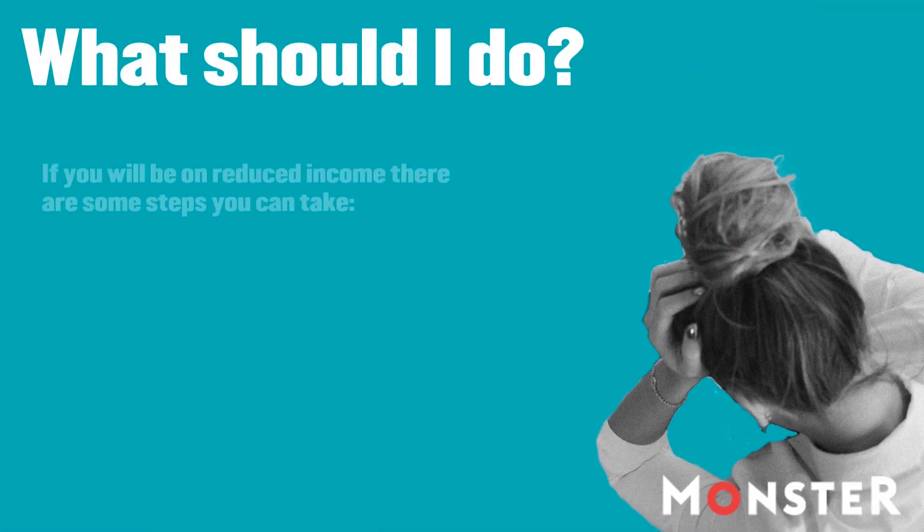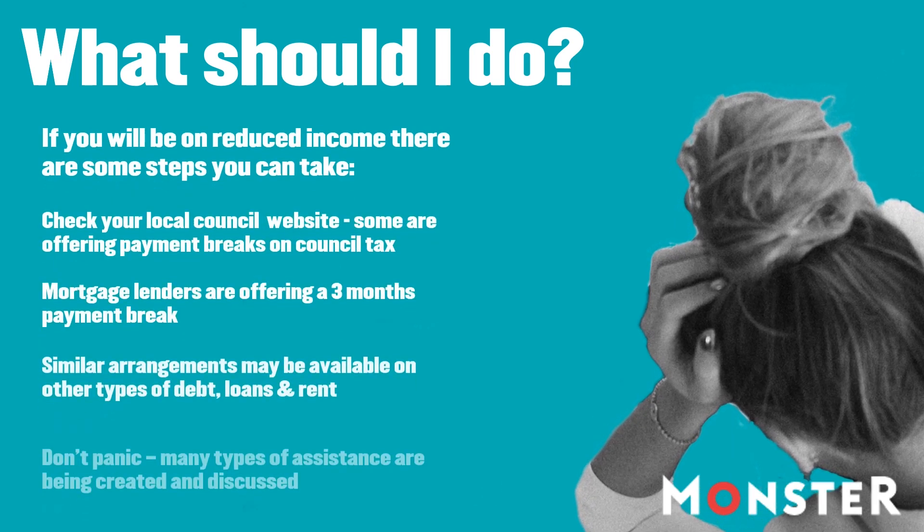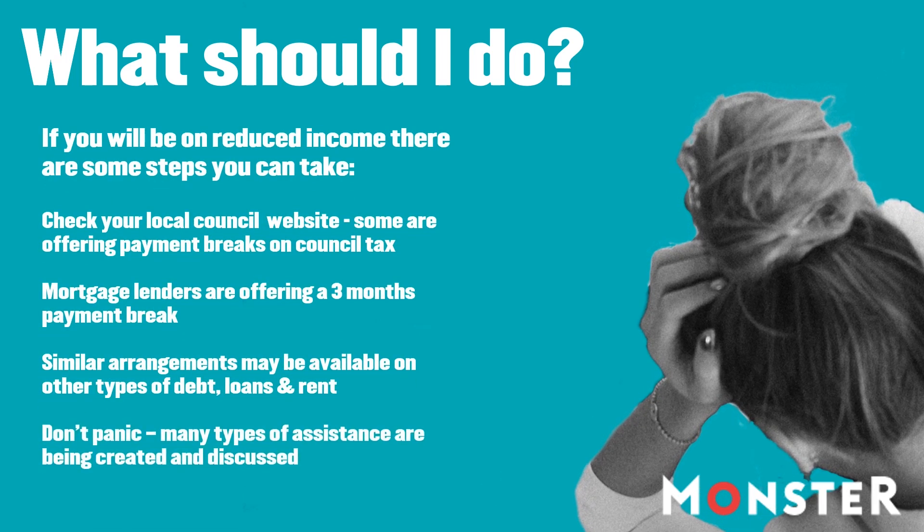If you do find yourself on a reduced income, there are some steps you can take. Analyse your monthly payments and see if any regular payments such as debt payments, mortgages, or council tax are currently offering breaks and relief — many are. Check that you are getting any benefits, help, and credits that you're due. For many workers, not having commute and associated costs will make a big difference in reduced outgoings.